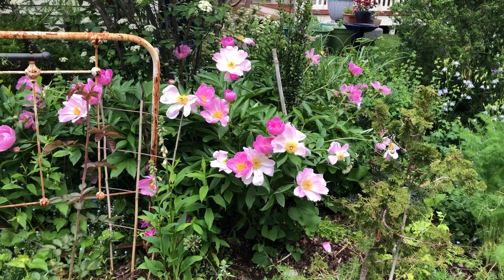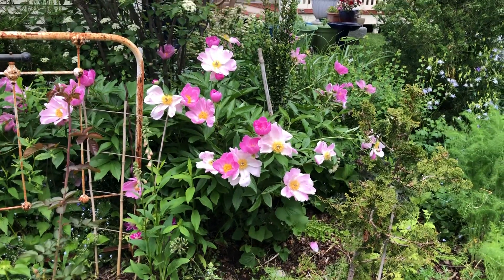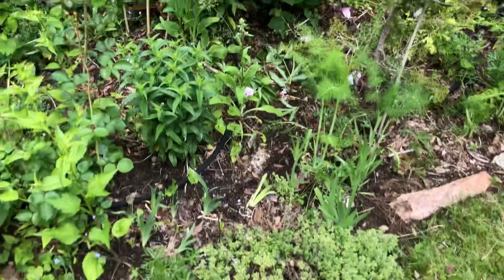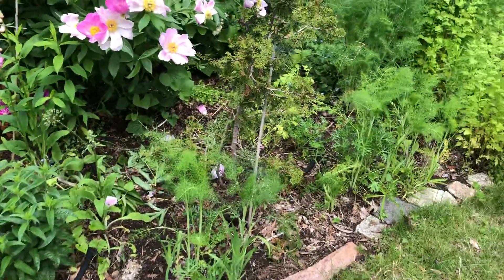Just an update on the garden. I took out a whole lot of forget-me-nots.